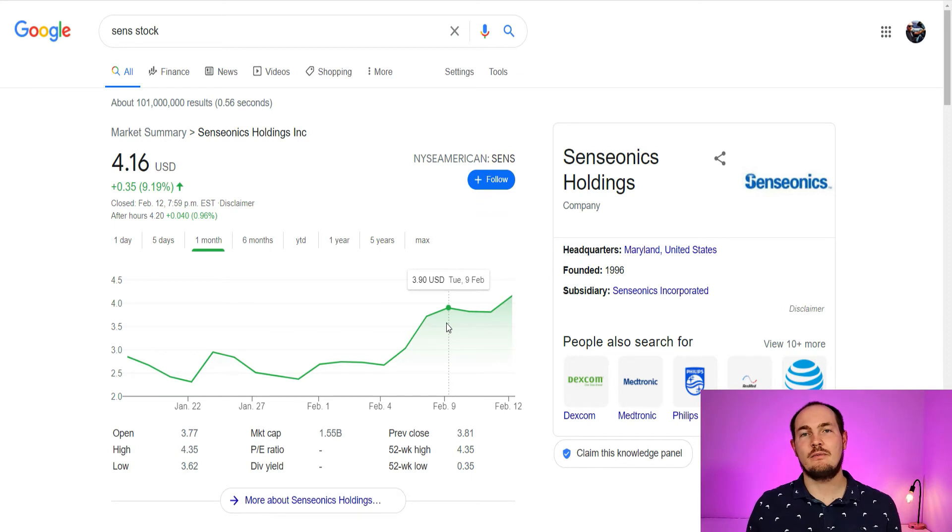Why they had that nice jump of 46% within just a few trading days: they currently have 90-day approval for continuous wearing of the glucose monitor, but these guys are waiting on FDA approval for 180 days — that's going to be half a year of continuous monitoring. There's no other company that provides this kind of service. This is life-changing for a lot of people. That's why I think this company is going to continue growing and probably see another 3-4x by the end of the year. I truly believe in this company — they are a true disruptor.